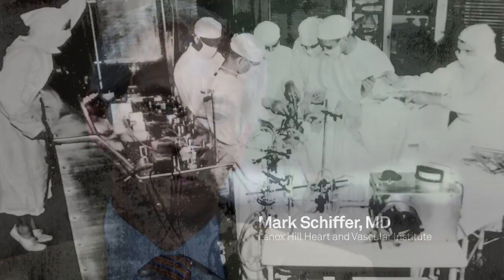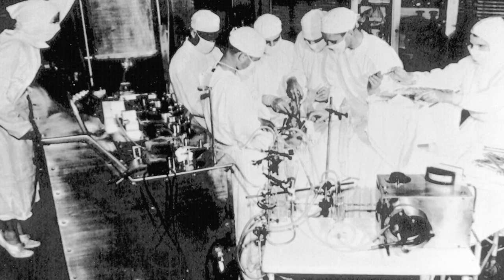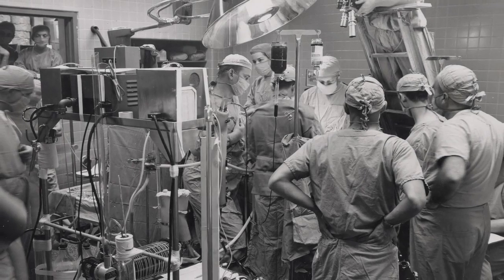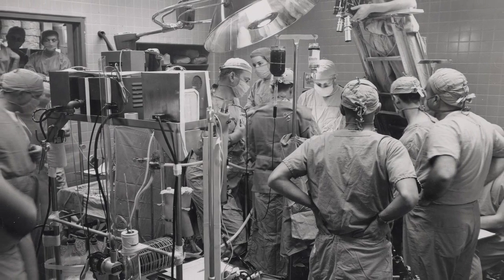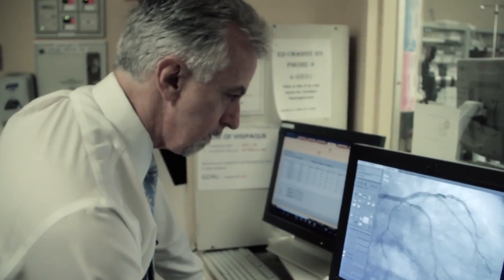In the days before balloon angioplasty there were really only two options for treating patients with coronary heart disease: bypass surgery or the use of medication, which in those days was extremely limited. When our fathers had heart attacks in the 1960s and 70s, the chance of dad getting through wasn't that great. We had 40 percent mortality rates back then.